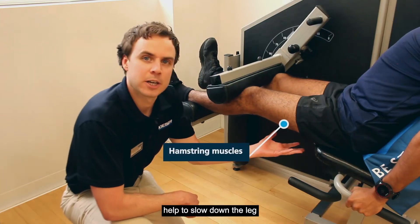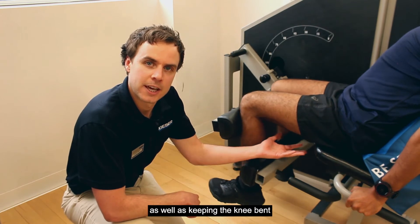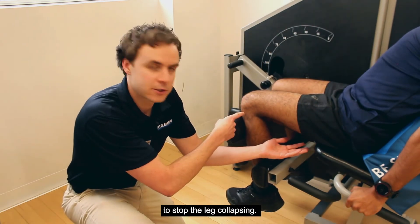The hamstring muscles help to slow down the leg to prepare for ground contact, as well as keeping the knee bent to stop the leg collapsing.